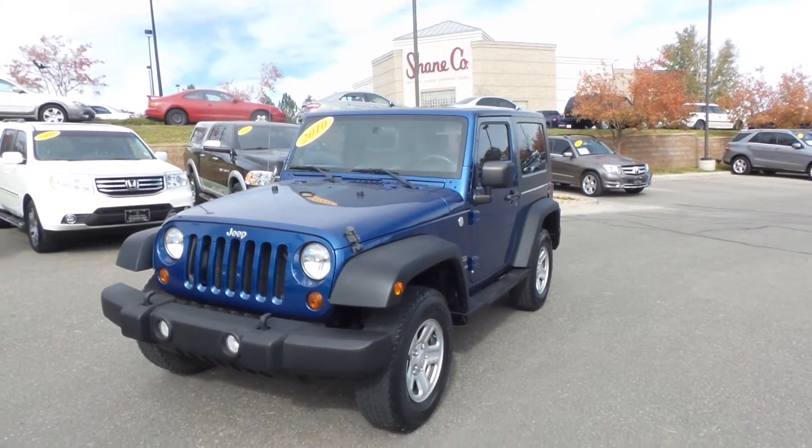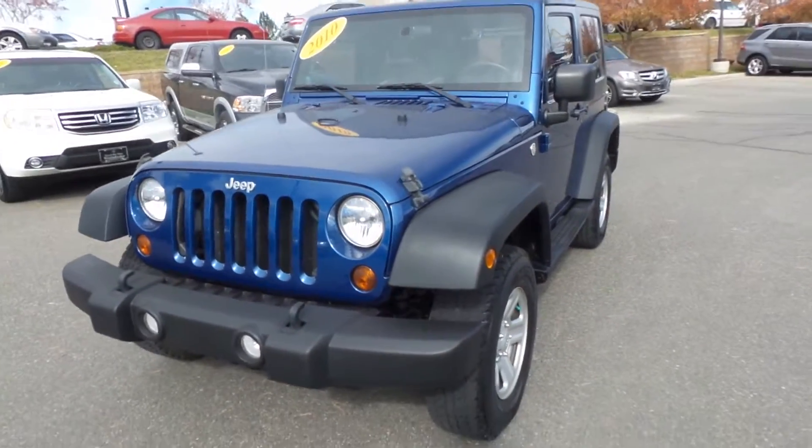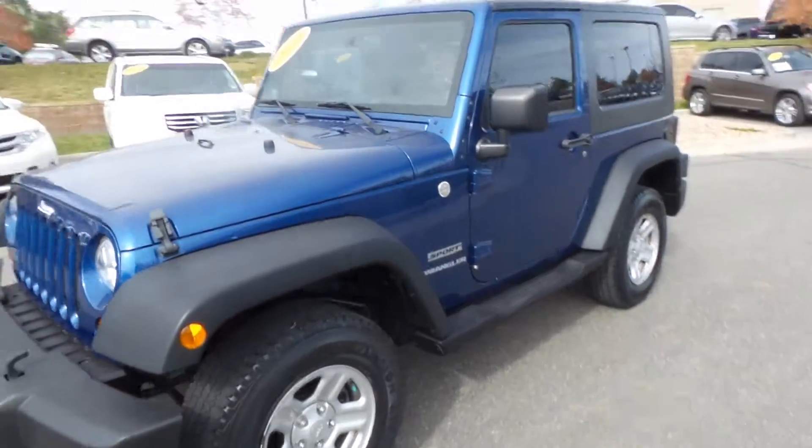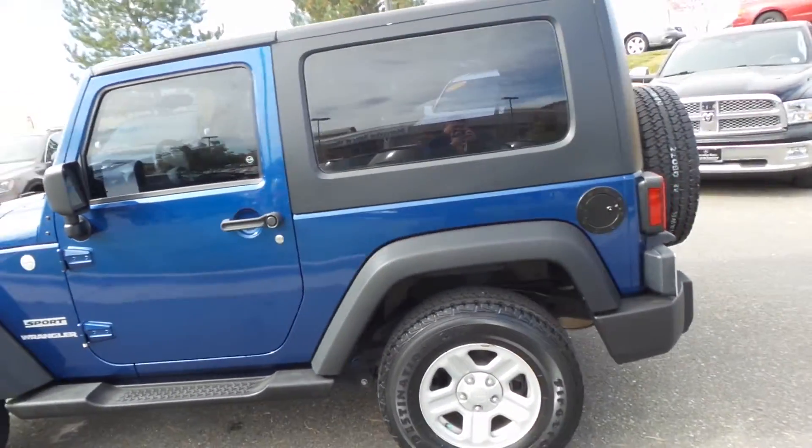Hey Roy, we have here the 2010 Jeep Wrangler Sport. As you saw online, I thought I'd take a quick video and kind of walk around the vehicle just to show it to you real quick.